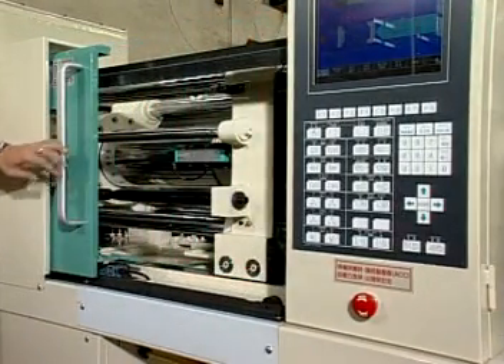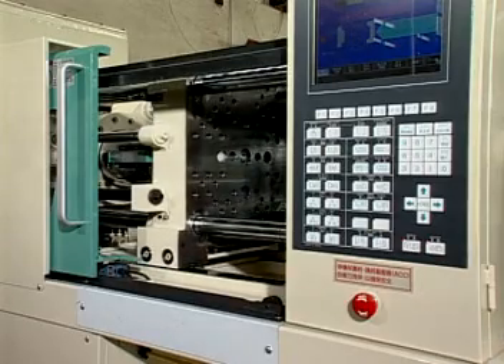Electric, hydraulic and mechanical triple mold protection function ensures the safety of the controller.